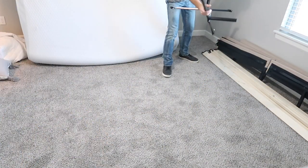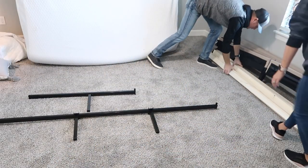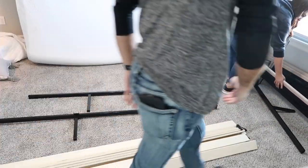Now that I got the room cleared out, Chase is going to come in and assist me putting this bed together. Otherwise I don't think anybody would want to sleep in it. So we're just kind of pulling out all the pieces and laying them where they go.